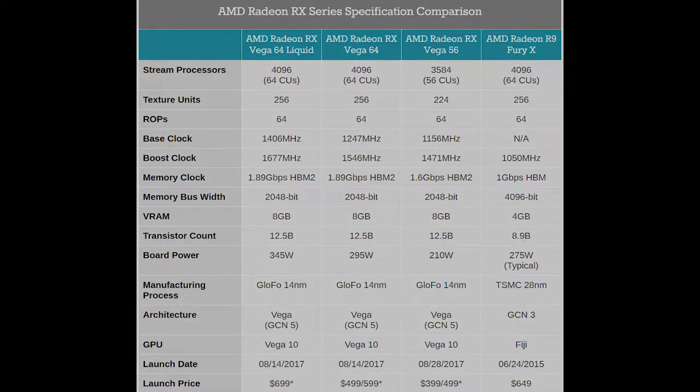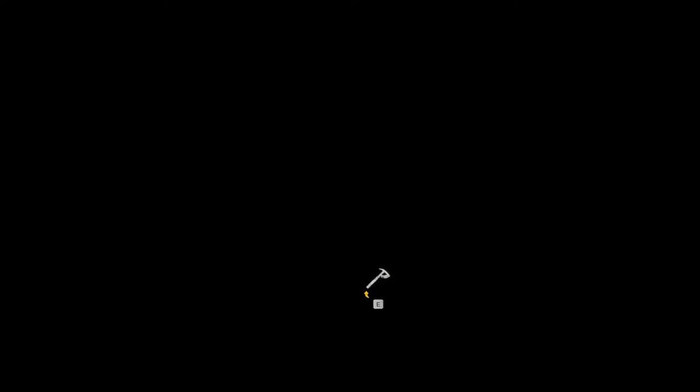That is where the similarities stop and the differences between the products start to creep in, such as varying clock rates, texture units, and most importantly the cost of the product. Now let's talk about gaming performance and where the cards sit in my opinion after reviewing hours of media content since the embargo lifted earlier this week.